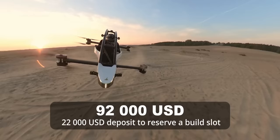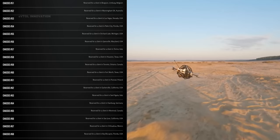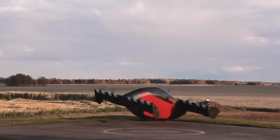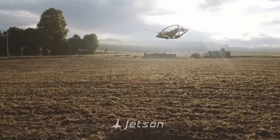Jetson 1 is priced at $92,000 and is delivered as a 50% assembled kit for home completion. The entire 2022 production of 12 aircraft is already sold out, but there are still a few units available for 2023 delivery. Black Fly's price hasn't been disclosed yet, and although Opener stated that the aircraft will have the price of an SUV, the first units are likely to be a lot more expensive.